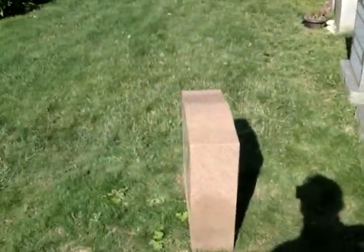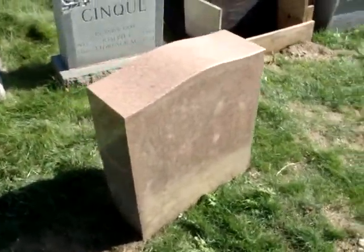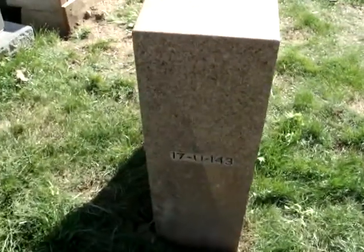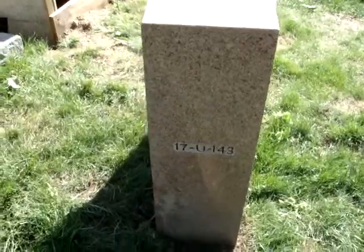The stone itself is set aside. Here's the back of it, which, because it's up against the other one, no one has seen in 40 years. Here's the stone — 17U, 143. I think they just put that on because that's the rules.